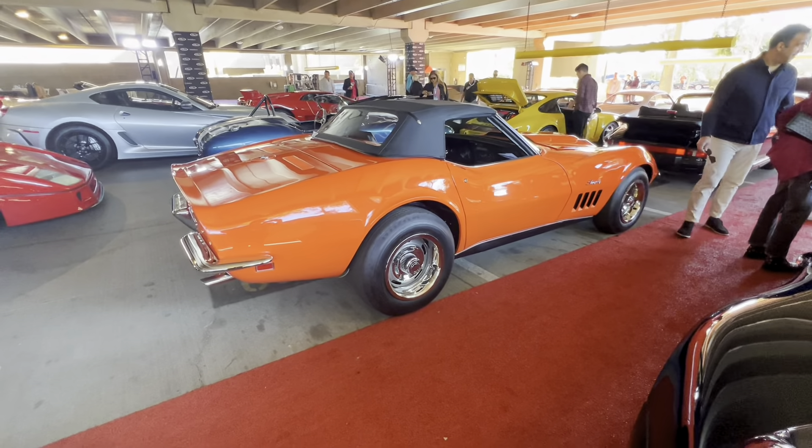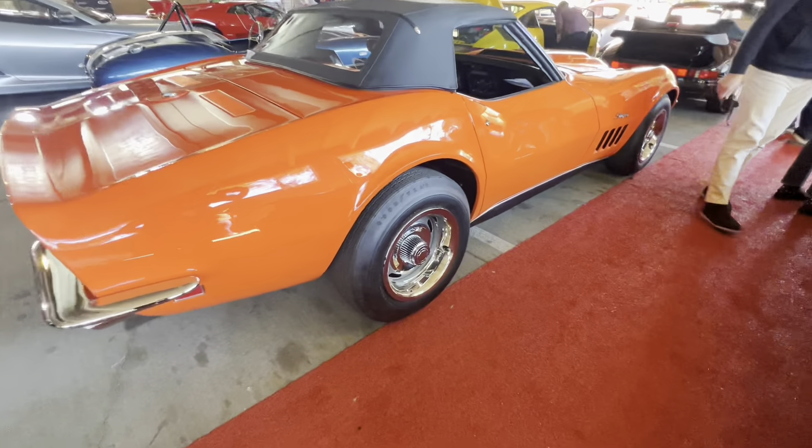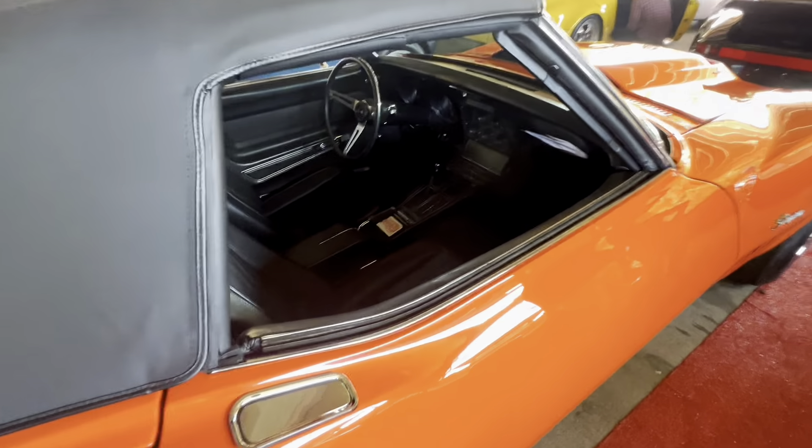Fun fact: John Maher, the guy that bought this car, actually traded in an L88 Corvette to buy this one.